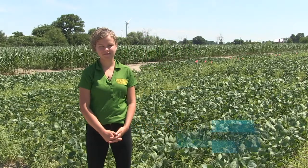Now Lauren, your team confirmed the presence of group 14 herbicide resistant waterhemp in Ontario this spring. Tell us about what you found.